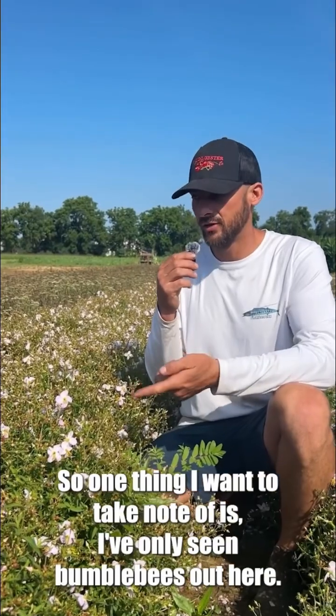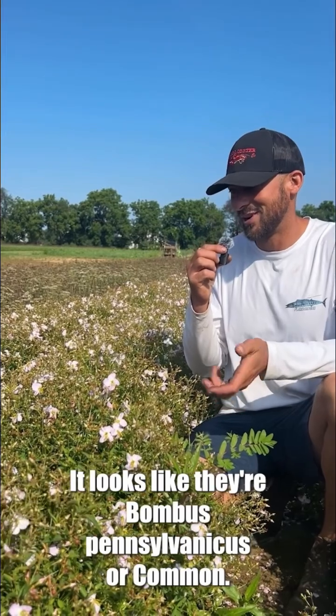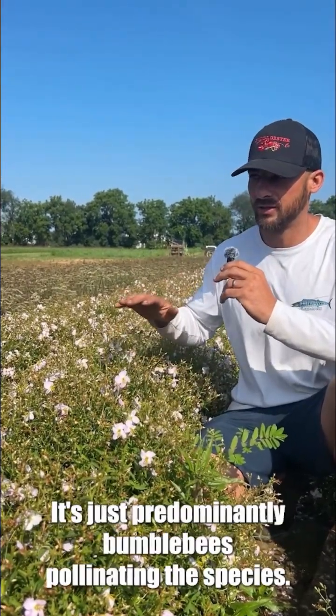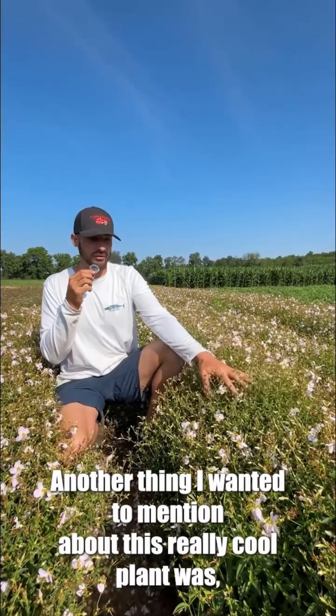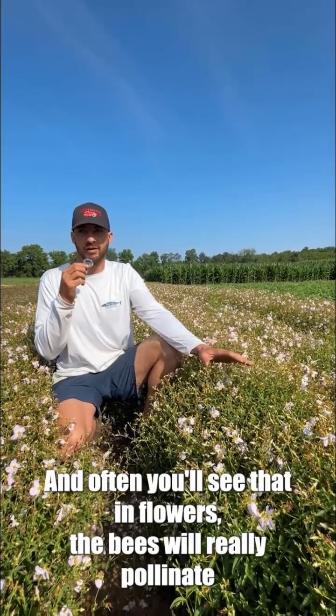One thing I want to take note of is that I've only seen bumblebees out here. It looks like they're Bombus pennsylvanicus or a common bumblebee. I haven't seen a single honeybee out here — it's just predominantly bumblebees pollinating this species.